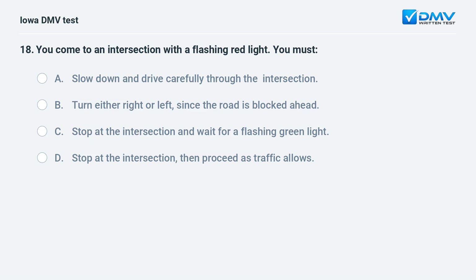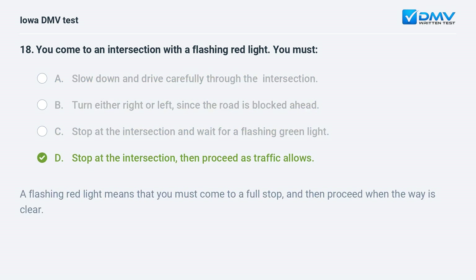You come to an intersection with a flashing red light. You must: a) slow down and drive carefully through the intersection, b) turn either right or left since the road is blocked ahead, c) stop and wait for a flashing green light, or d) stop at the intersection then proceed as traffic allows. The answer is d. A flashing red light means you must come to a full stop and then proceed when the way is clear.